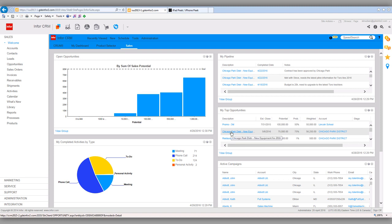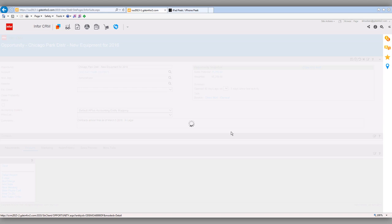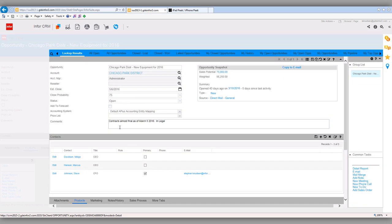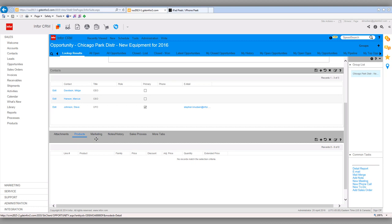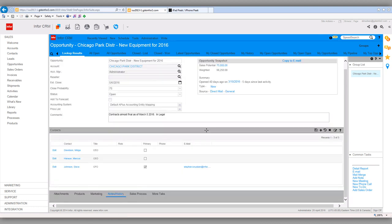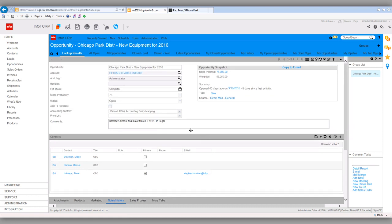If I want to see the detail on this opportunity and work it, I go into the opportunity. This is all my activities — all my phone calls, all my meetings — and kind of a history, a storybook of this opportunity. You might look at it as a 360-degree view of this opportunity for this account. From here I can take a look at different activities, attachments, marketing, notes, history, and so on, to keep my thumb on exactly what's going on.